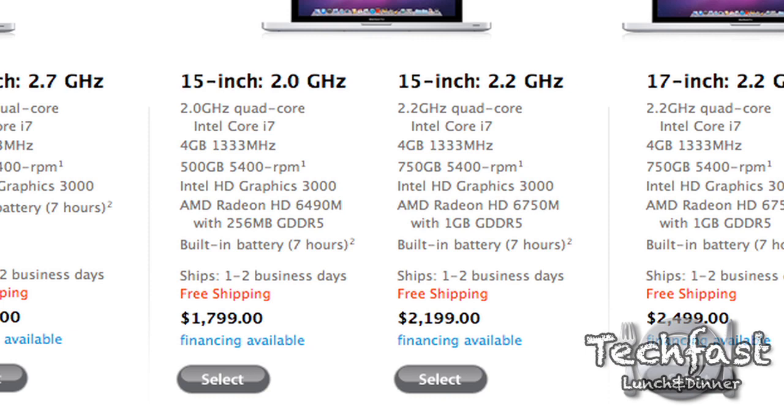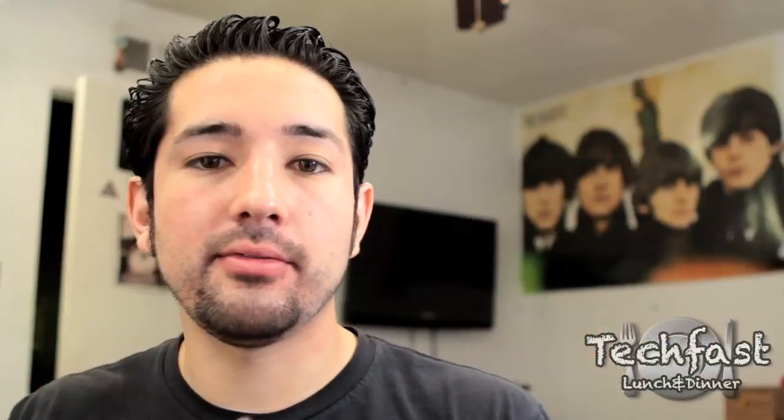Going back to the 15-inch models: if you're not sure which one to get, the 2.0 or the 2.2, I would personally opt for the 2.2 because you get a faster processor and also a much better video card. You jump up from 256 megs all the way to 1 gig. If you're going to be doing 3D, After Effects, or motion, that's where it's going to help you out. So for 15-inch models, go with the 2.2.